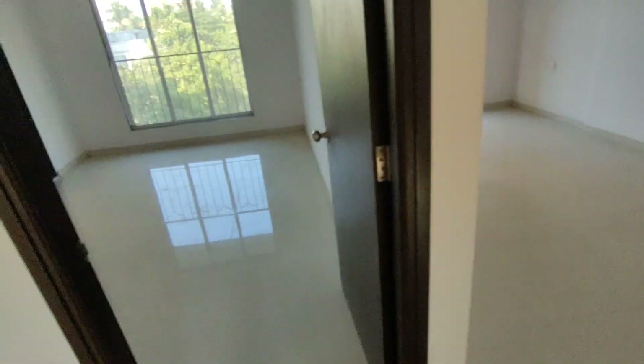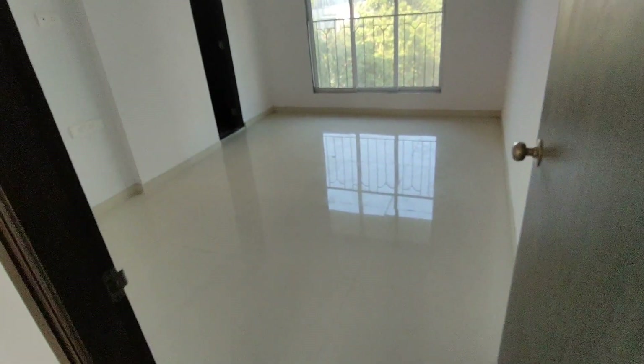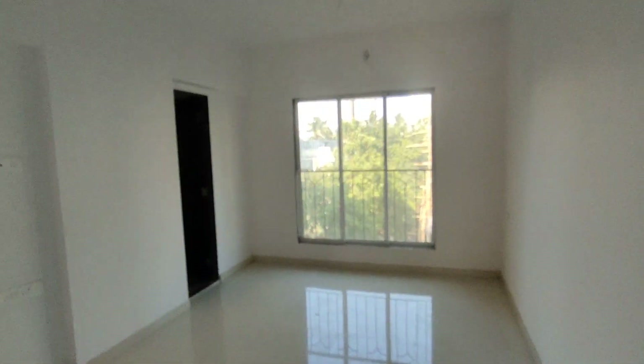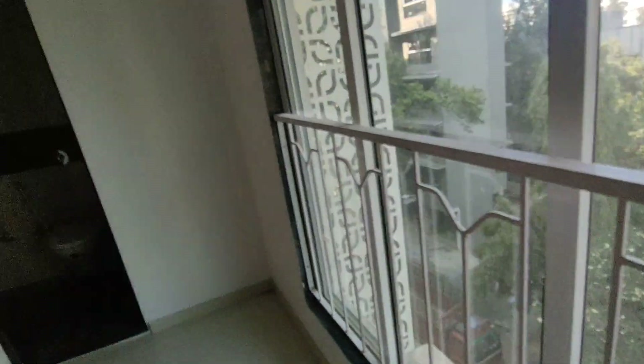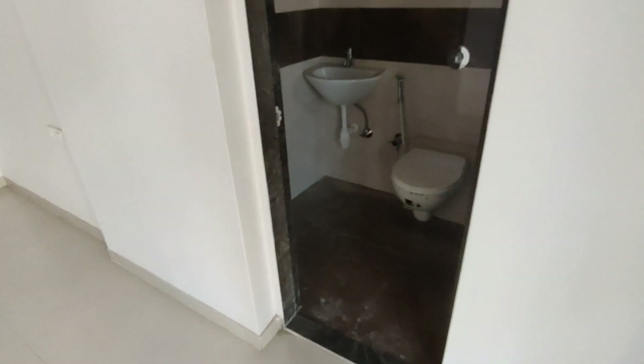the fridge area. Next to the living room is this first bedroom which is the master bedroom. You can see it's got a very good height. Again you got the road view from here and this is the attached washroom. Here you see the shower area.